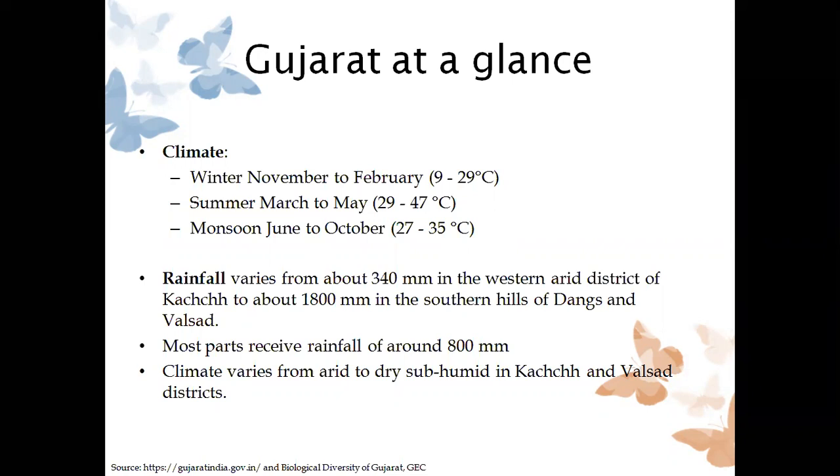Unlike other states, rainfall varies greatly — from 340 mm in the western region of Kutch to 1800 mm in South Gujarat. You are all aware that butterflies are a bit moisture-loving. So depending upon this rainfall gradient, we have different species distributed across the state. On average, rainfall is 800 mm over the state. Climate varies from dry sub-humid to arid in Kutch, and we also have humid parts in South Gujarat.